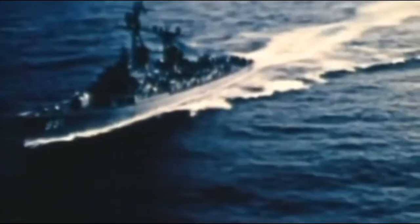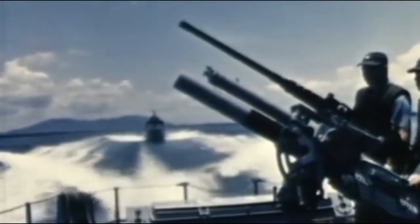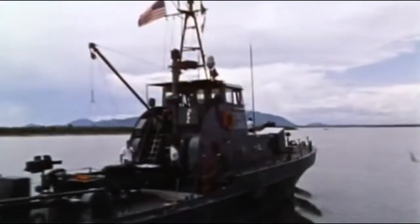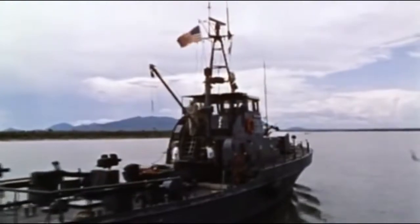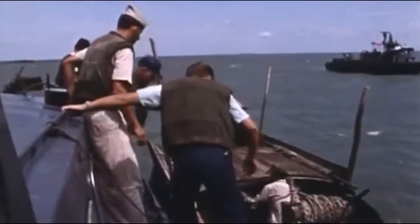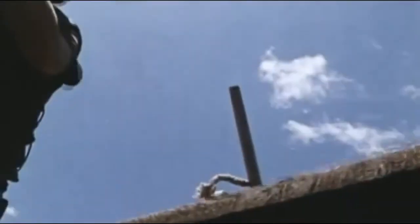Beginning in 1965 with two Navy destroyers, Operation Market Time used a wide variety of vessels and aircraft. Its greatest success was centered around 17 Coast Guard cutters and 100 aluminum-hulled swift boats that patrolled the coastal waters and river mouths, stopped and searched thousands of suspect vessels, and effectively strangled the flow of arms into the country by sea.